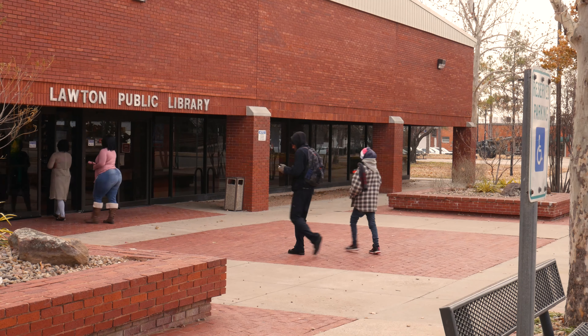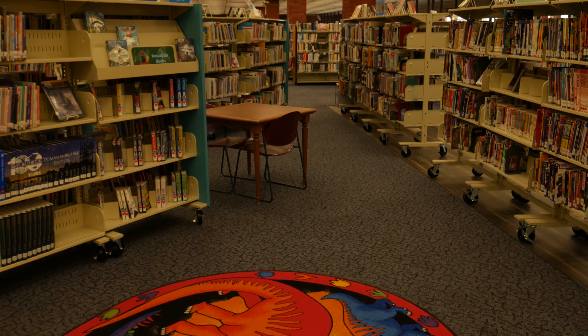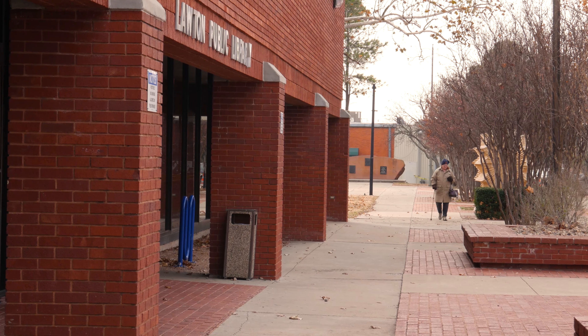Whether you're coming in to check out DVDs or kids books, coming to a program, or using some of our technology — we have a 3D printer so we can print 3D objects, and we've got a wide format printer so we can print banners. A little bit of everything here at the public library.